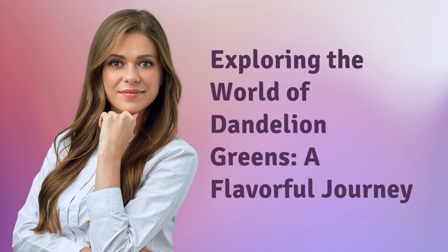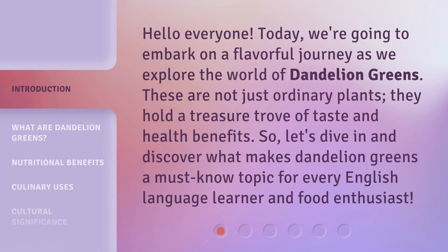Exploring the World of Dandelion Greens: A Flavorful Journey. Hello everyone, today we're going to embark on a flavorful journey as we explore the world of dandelion greens. These are not just ordinary plants — they hold a treasure trove of taste and health benefits. So, let's dive in and discover what makes dandelion greens a must-know topic for every English-language learner and food enthusiast.